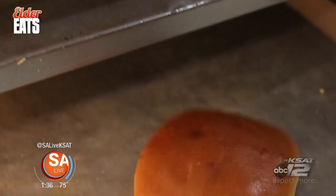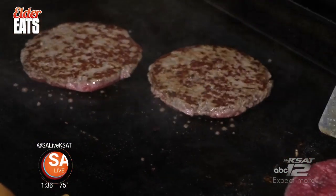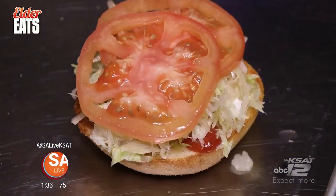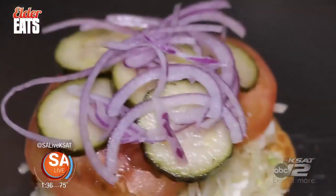Artisan brioche buns get toasted, and two locally sourced all-beef patties get sizzling on a flat top. The toasted buns get dressed with mayonnaise, ketchup, lettuce, tomatoes, homemade dill pickles, and red onions. It has a salad on there, man.